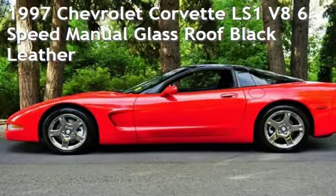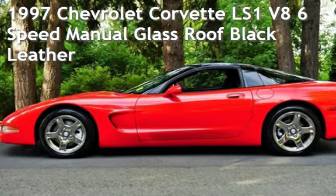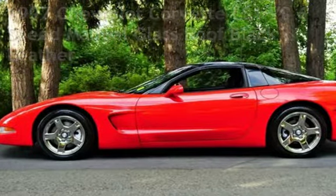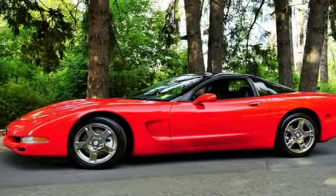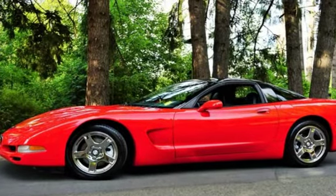Check out this pre-owned 1997 Chevrolet Corvette. This two-door hatchback has an eight-cylinder, five-liter V8 engine, with rear-wheel drive and a six-speed manual transmission.